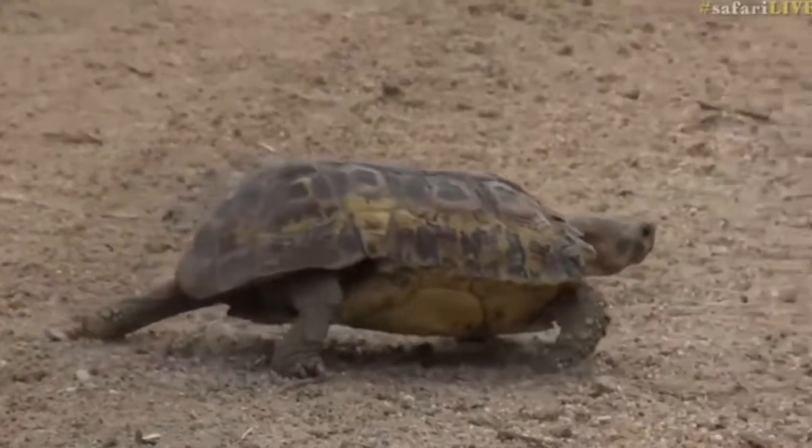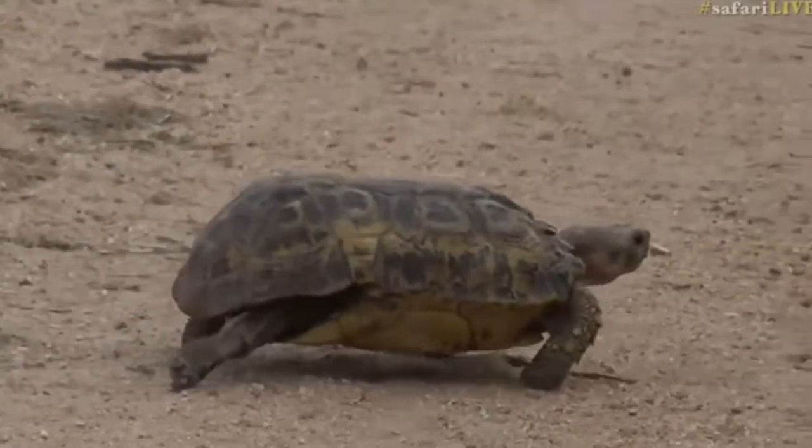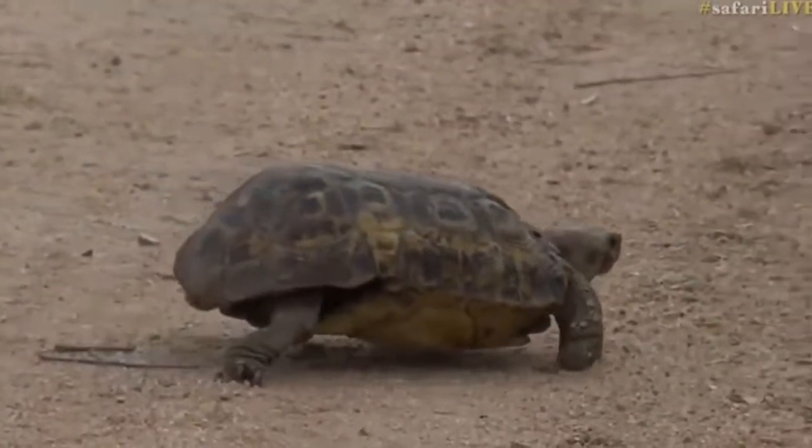It looks quite funny walking — remember those cars like a beach buggy with very big back tires and small front tires, the rear end up in the air? It looks like one of those cars.